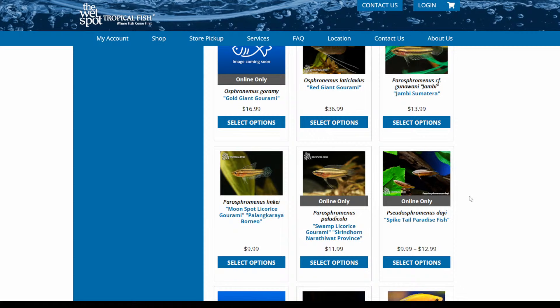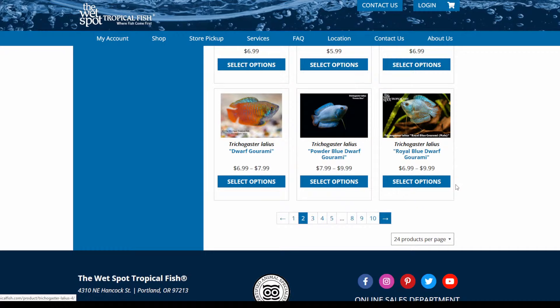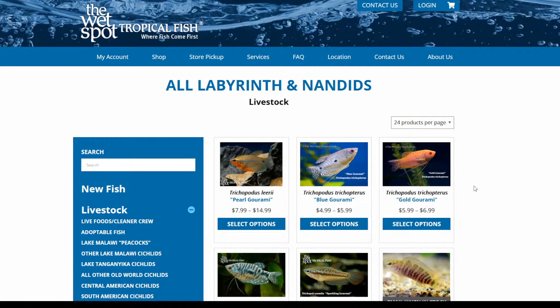There are lots of licorice gourami here too that I'd be interested to keep outside. I have kept multiple types of licorice gourami and they are so enjoyable. If you have a 10- to 20-gallon tank, I would really look into them. They're very enjoyable to keep — really cool, underrated fish, and not super expensive.